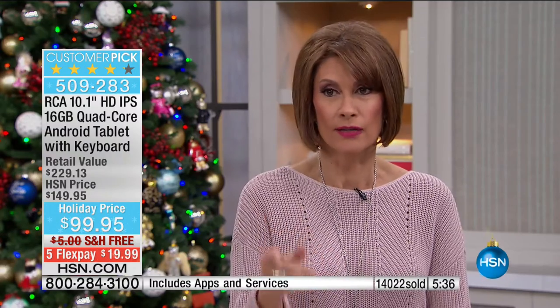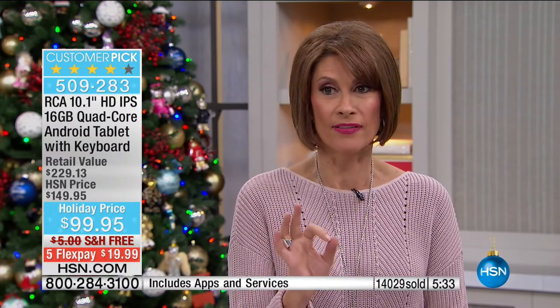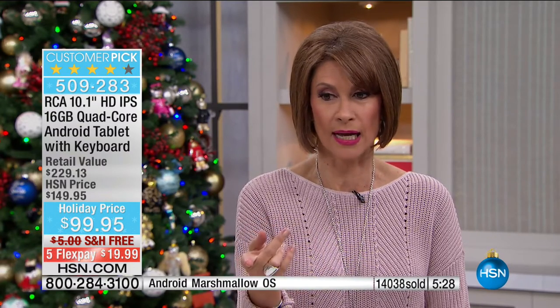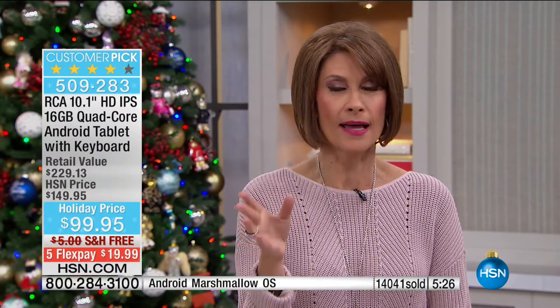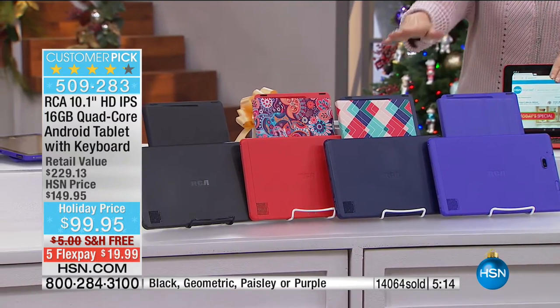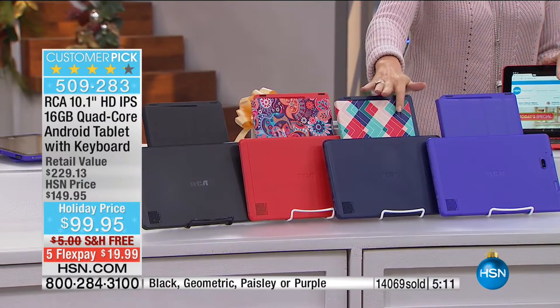14,000 are now ordered — it's been one of the top-selling tablets of the year. I wish we could get more but we can't. I now have the final 1,600. There's a clock on screen — less than six minutes to make your choice. In the black, I have about six dozen left.